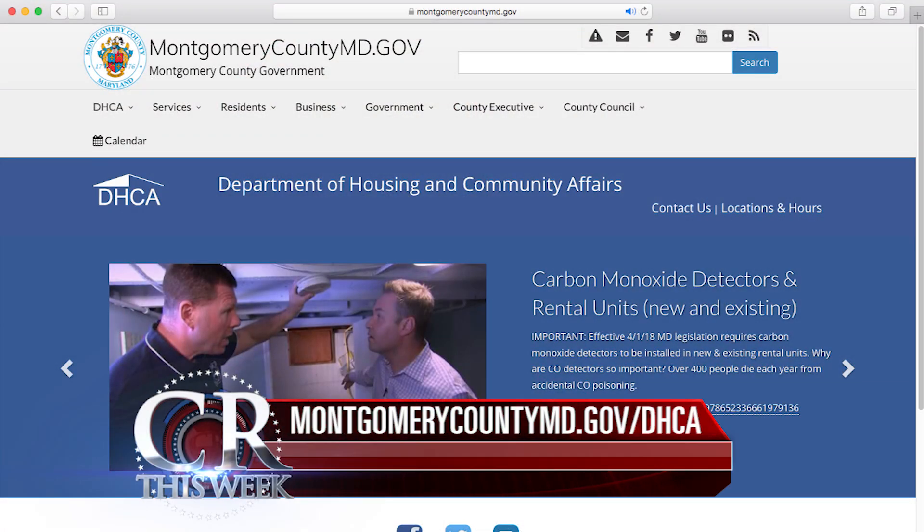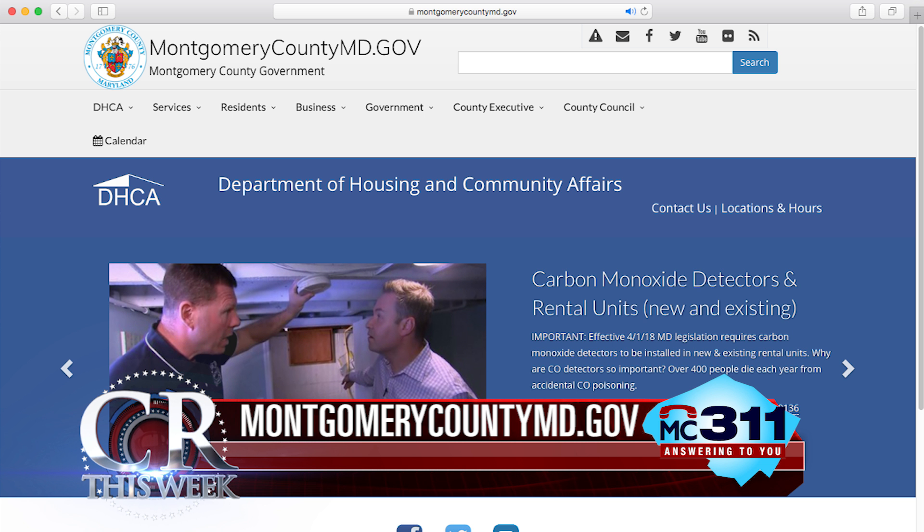For more info, visit montgomerycountymd.gov/dhca. Or if you want to file a housing violation complaint, call 311.